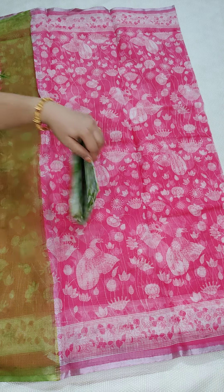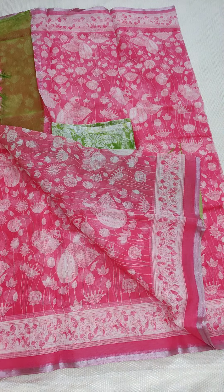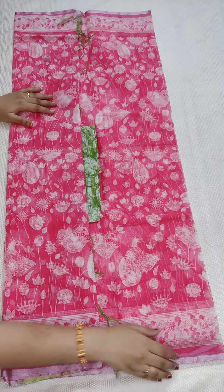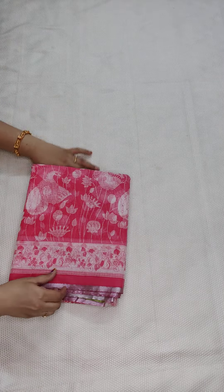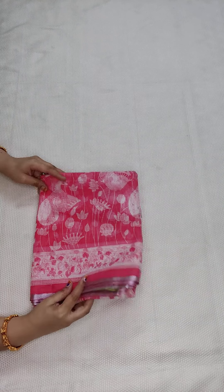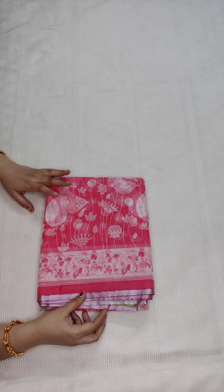The price is 890 rupees with free shipping all over India. If anyone likes our collection, please do like our video and support us. The fabric is 80% pure cotton color and 20% mixed synthetic. I have a lot of different color options available without zari.